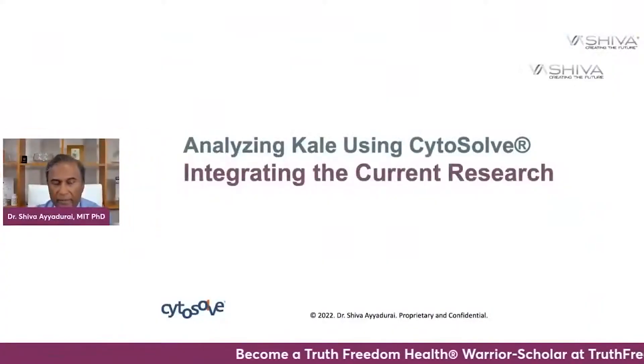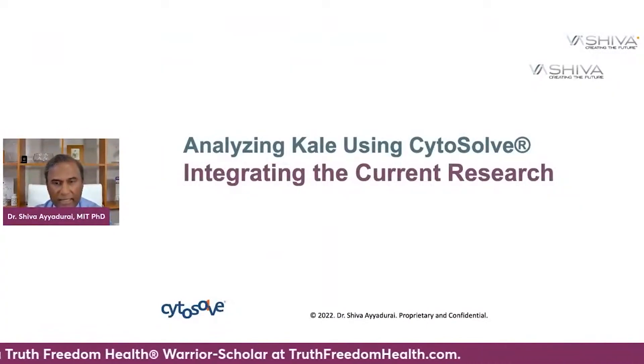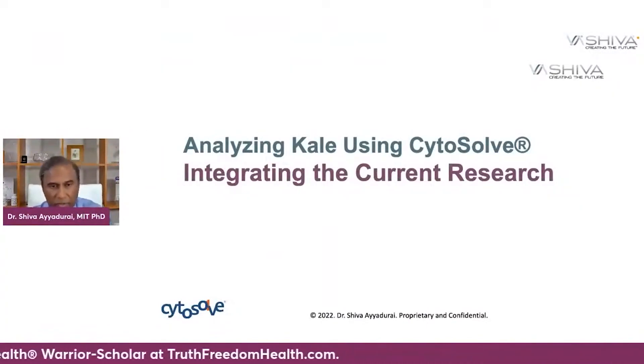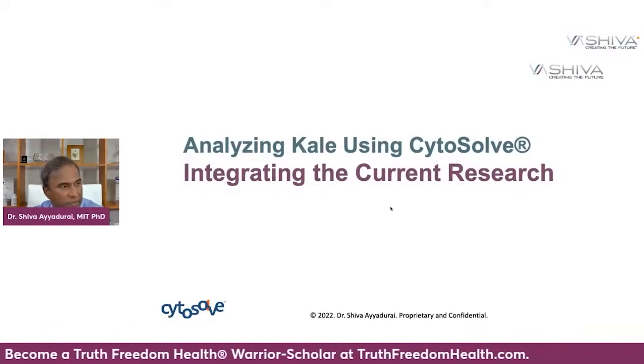We wanted to start looking at how kale affects the cardiovascular system, and we want to take a scientific systems approach. There's a lot of science that's been done on kale, and in order to do that, we use a very powerful technology that I created out of my work at MIT called Cytosol, which allows us to integrate the current research.